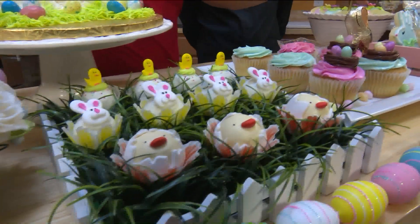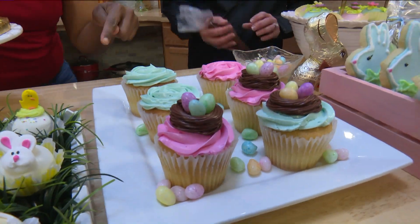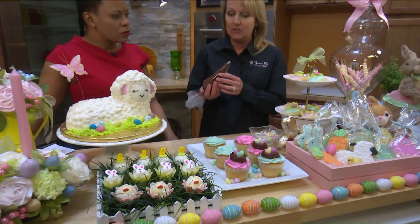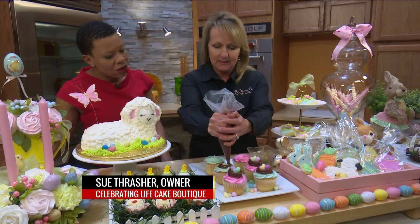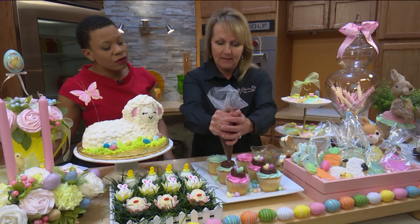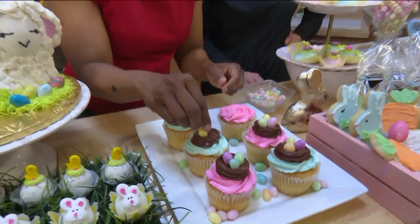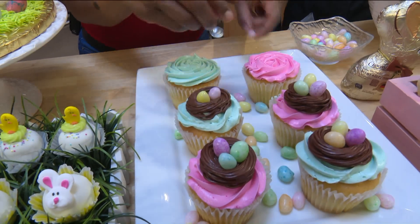So we have these cupcakes here, and I see this little chocolate nest. How would I get that? All you have to do is start with the grass tip — that makes the little nest. You have a grass tip here and you just pipe a little nest for the eggs to lay in. This grass is so cute, and it's really easy to do at home. Then you just put some little eggs in there. Super easy, and makes a delicious dessert.